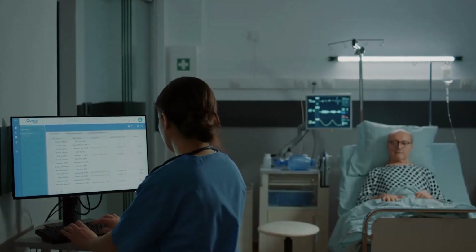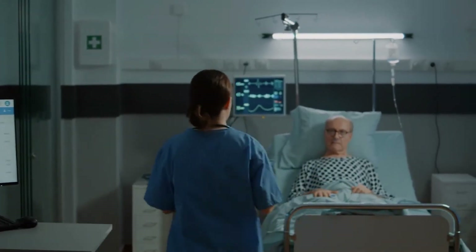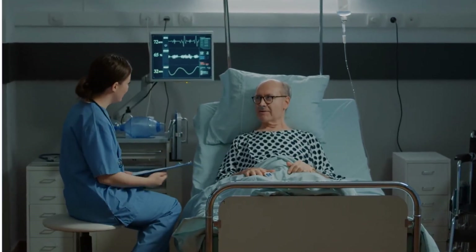As a healthcare worker, your risk for exposure to these bloodborne pathogens is well above the norm. In this training, you will learn more about your personal risk and how to minimize that risk. We will also explore the role and responsibilities employers play and what to do in the event of exposure.